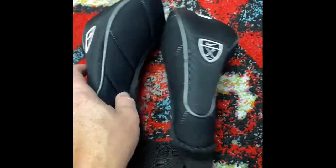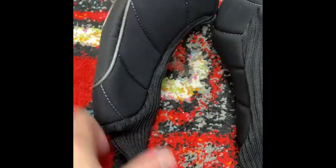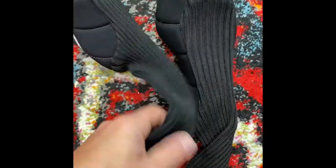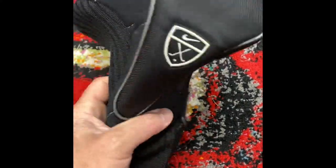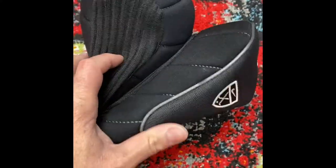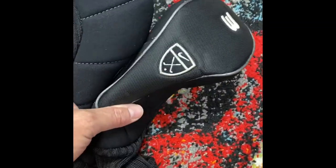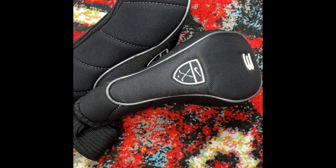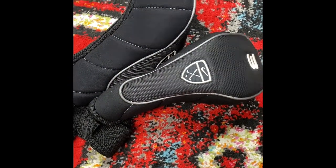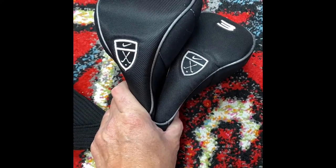I came across these at a thrift store — it's a one wood and a three wood cover for woods, Nike brand, and they look pretty new, very nice condition, no stains or tears. One of these sold recently on eBay for $17.99 plus shipping. I got two of them and I only paid 50 cents a piece, so I'm a dollar into these. I bet I'll be able to get $30 to $36 total for this. Keep a lookout for this — even iron sleeves sell, and if they're a good brand, they'll sell fast.